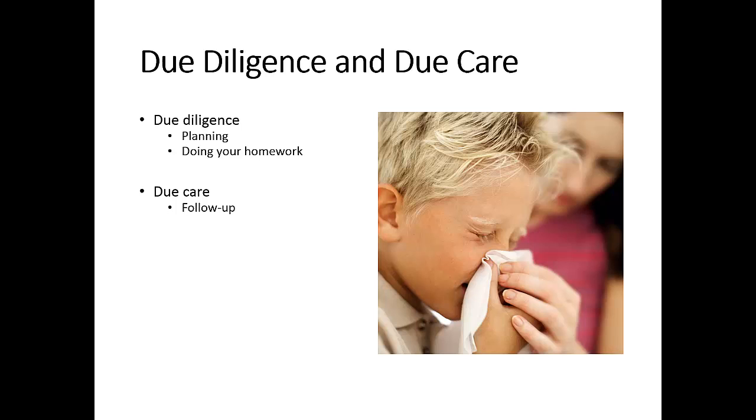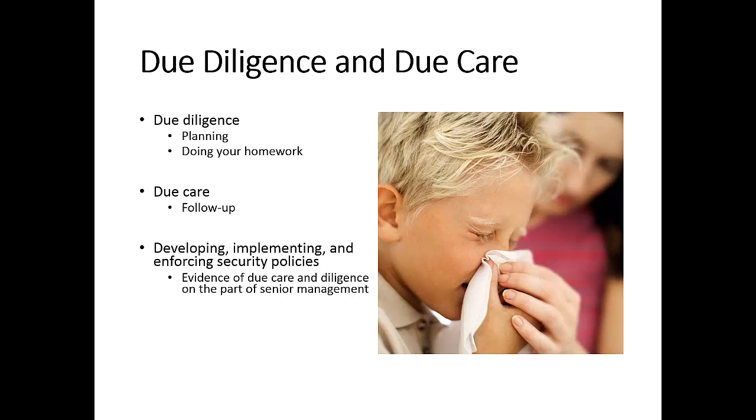Due care means following up on your due diligence or planning. If you have a security policy, do you actually implement and enforce it? Whether you're actually doing something about your plans is what we mean by due care. Developing, implementing, and enforcing security policies provides evidence of due care and due diligence. If you fail to exercise due diligence and due care, you as a member of senior management could be liable for negligence.